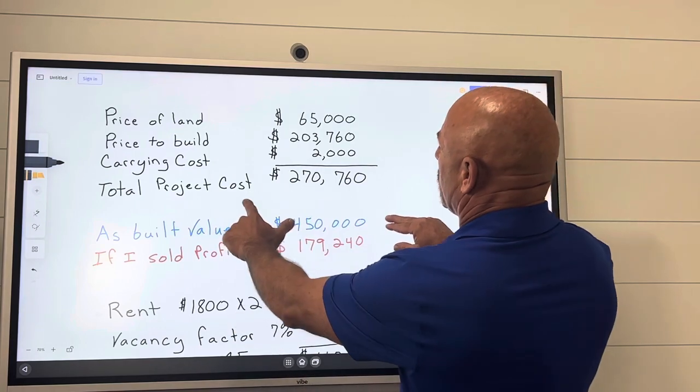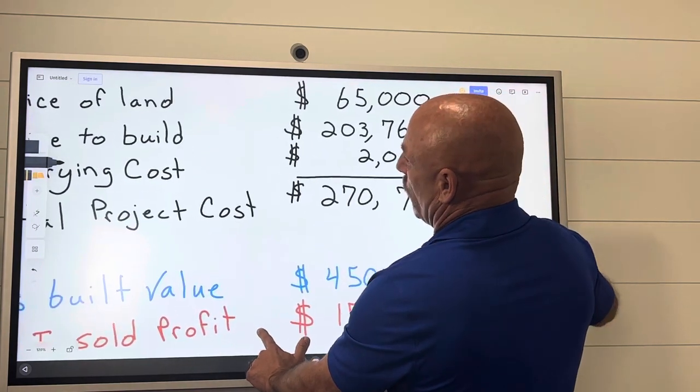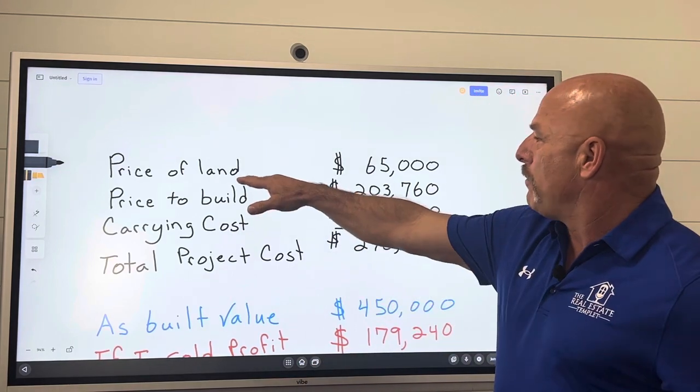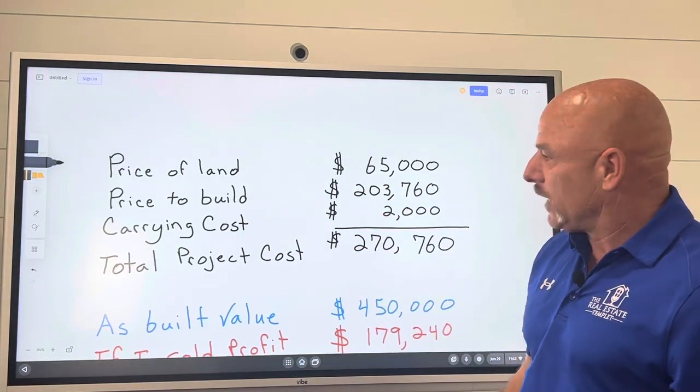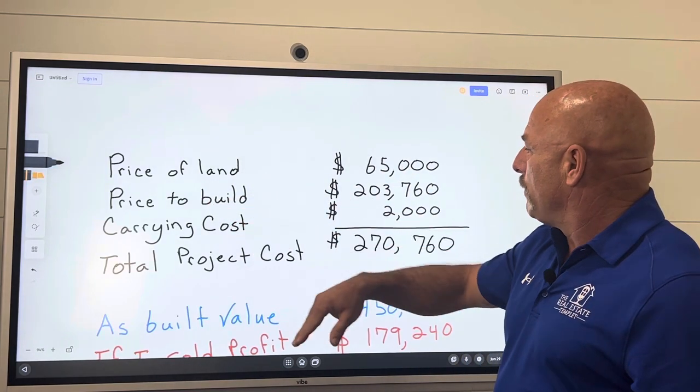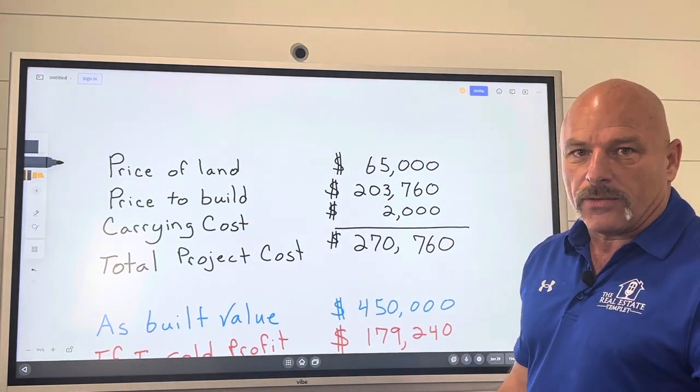Whenever we look at this, I'll blow it up and shrink it down so we can look at it in different ways. As we're building it, I bought the land for $65,000. After I bought the land, I did the construction bill price — it's going to cost me $203,000.